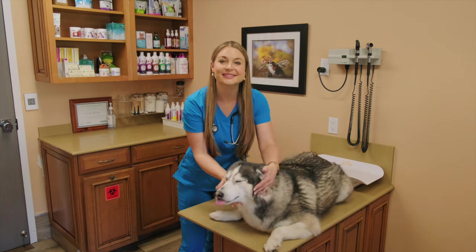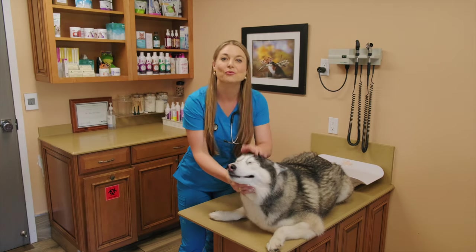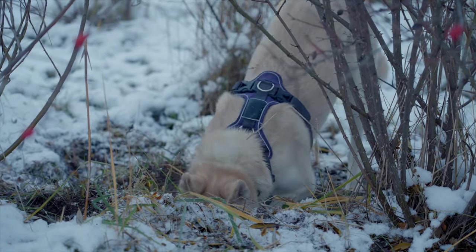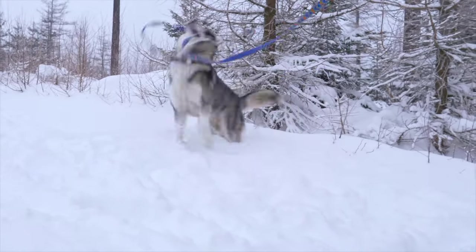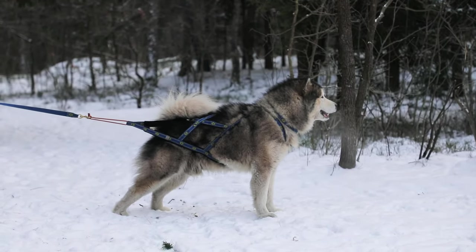Huskies are the greatest escape artists. If a door or even a window is open, these guys want to escape and run. They also like to dig under fences and get out. You have to watch them closely if you have a Husky. Even when walking them, they will try to escape out of their leash, flail their bodies on the floor, and try to go running. Most Husky owners use a harness with them for extra safety.